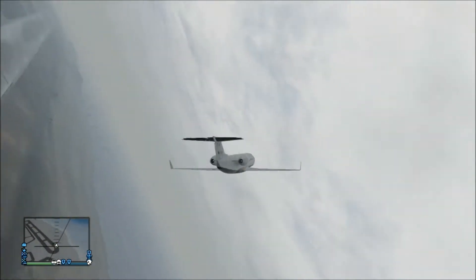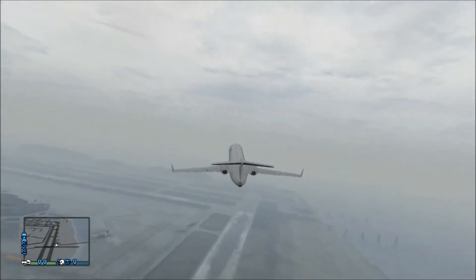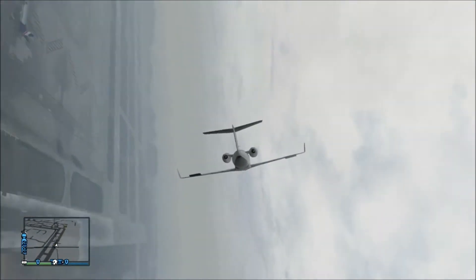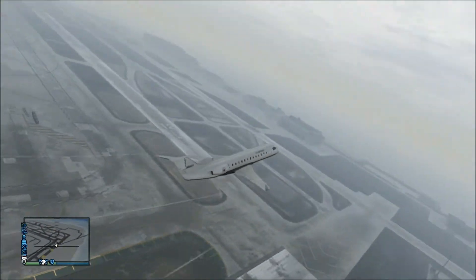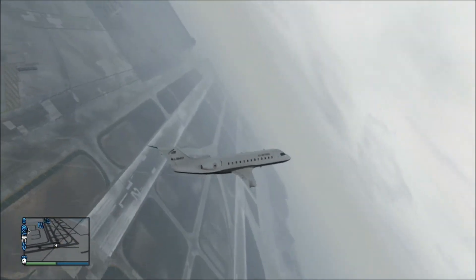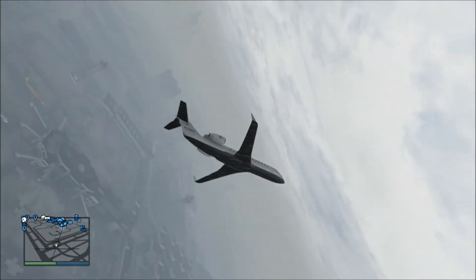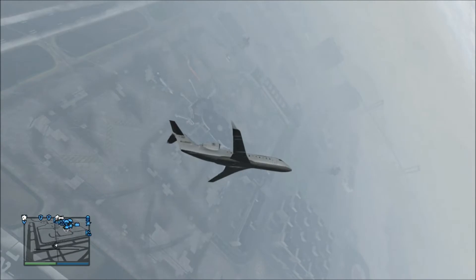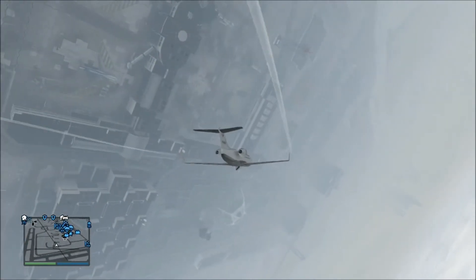It's got okay handling — nothing spectacular. Here it is doing a barrel roll. It can't handle flying upside down; you'll just go to the ground, which kind of sucks. But it's okay to show off to friends, or if you want to carry a lot of people around — this holds a lot of people.